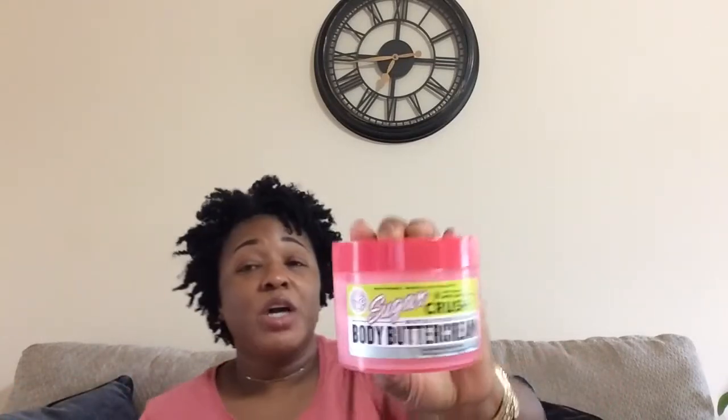This body crush buttercream by Soap & Glory — I'm glad when it was gone because it has a really fruity scent. When I say fruity, it's almost overpowering. I like to really smell fragrance in products, but this one was so strong. It's the sweet lime fragrance and y'all, it is strong as anything. I don't think I would repurchase this — I like it but it's just too strong for me.